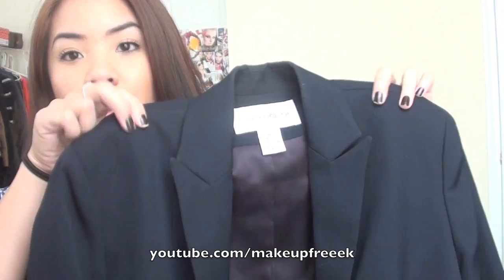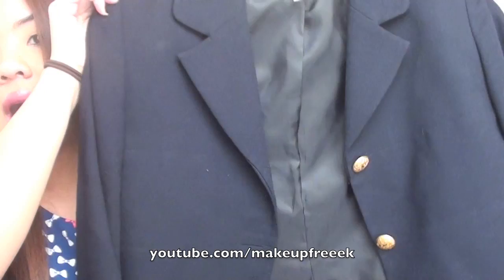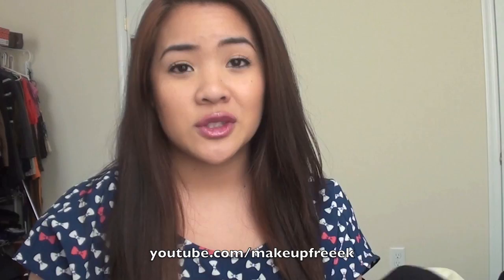I also got two blazers at the thrift store and I'm really into blazers. The first one is by Evan Picone, size four — it's a little bigger on me so it's more of a boyfriend blazer. It's navy blue with really good structure and small shoulder pads. This was only $1. The second blazer is from Jones New York — same brand as the dress pants — also $1. It's navy blue with gold button detail, and it's shorter, more of a crop jacket. You can find some great things at thrift stores.